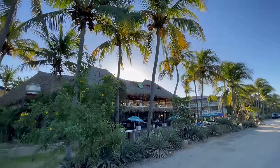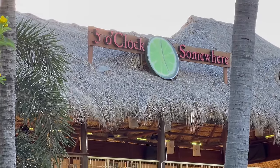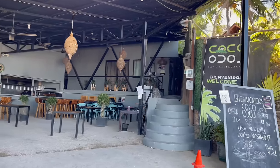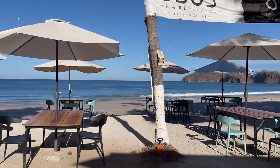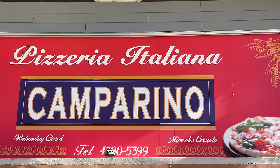Margaritaville obviously offers great margaritas and some classic menu items. We were driving out of town quite early in the morning and saw a merry group of senior citizens all happily sipping cocktails for breakfast. The super popular Coco Loco beachfront restaurant gets a nice crowd around lunch and sunset times, and for a good reason. And there's even a great pizza place here on Flamingo.